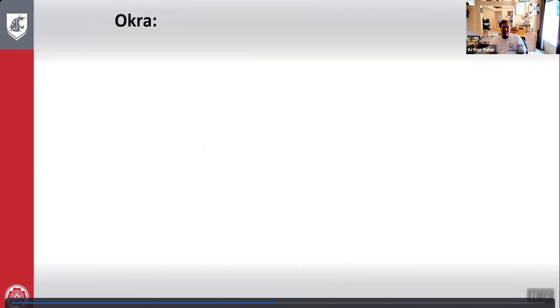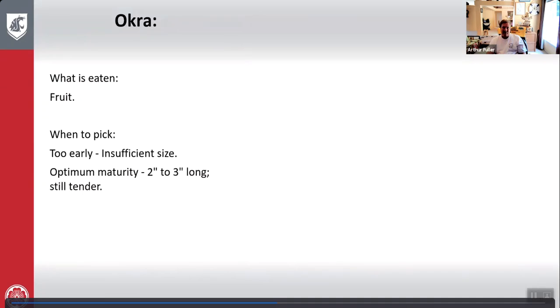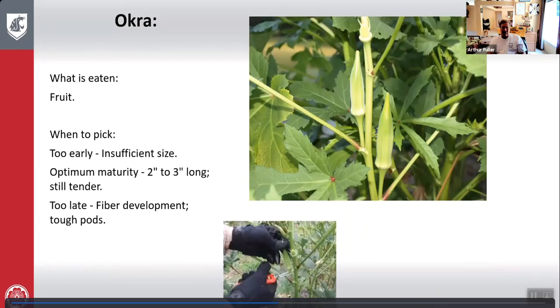Okra: what is eaten is the fruit. Too early — insufficient size. Optimum maturity — two to three inches long and still tender. Too late — fiber develops and pods are very tough. Here's okra growing and harvesting.